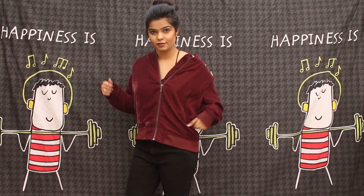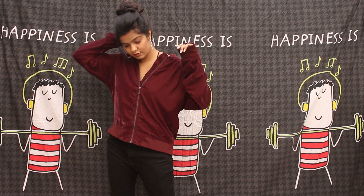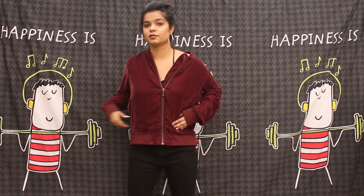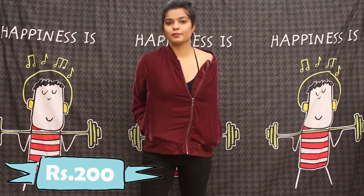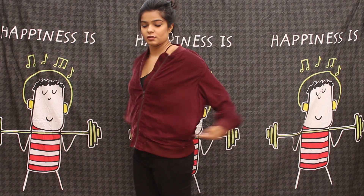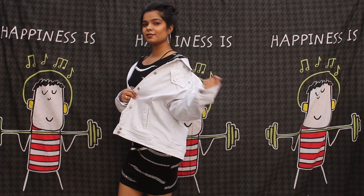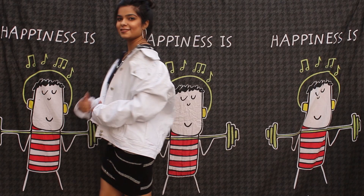Next, I got this bomber jacket — it's in velvet, it's oversized, and it's so good. It was for 200 rupees. I've already worn it once; if you're on my Snapchat you must have seen it — which reminds me, add me on Snapchat! Next, I got this white denim jacket that I've wanted for a very long time.